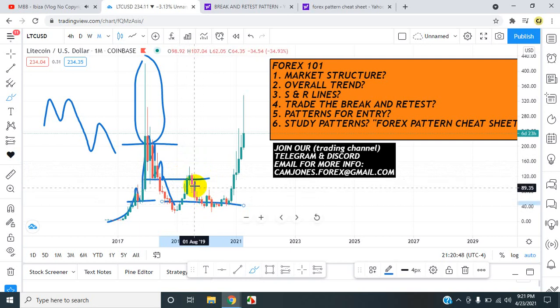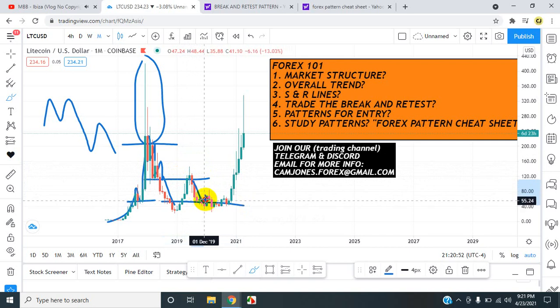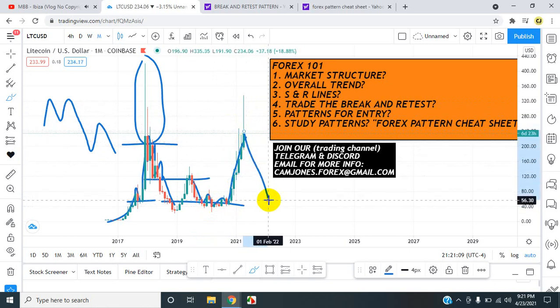From here we have a pattern — double bottom. First leg, second leg, third leg, fourth leg. Here comes a retest. After the retest we got an engulfing pattern and the market pushed all the way up — higher highs. These are major areas where the market may be turning around for LTC USD. The market may be coming back down for a drop.